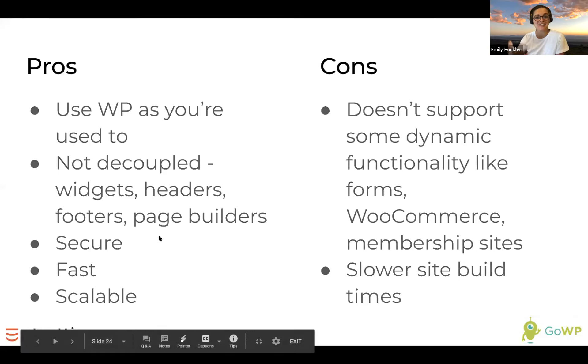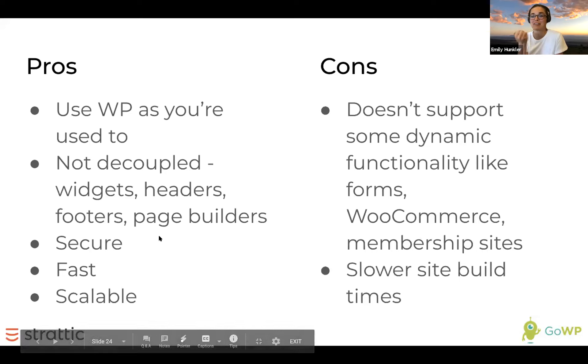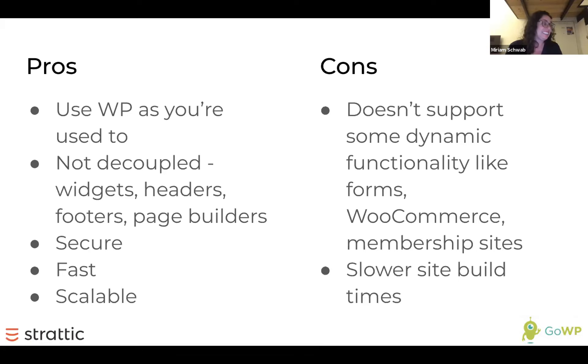That reminds me of a story of someone in our Facebook group who had a client featured on a morning news program — it crashed the site because they didn't know it was happening. That's a common story, and it's especially painful because that's when you want your site most to stay up — all this valuable traffic is coming and it's down. This doesn't happen with static sites.